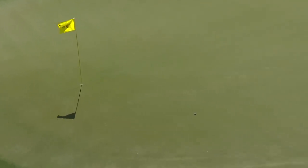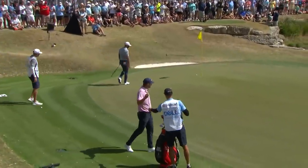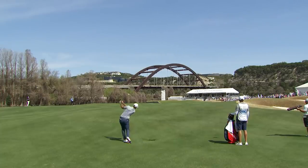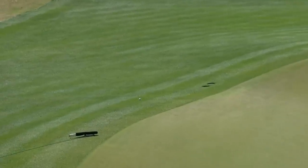Straight forward chip here — no problem for Scotty. And here we are at the 12th, with a beautiful view of the Pennybacker Bridge. Dustin Johnson needs to make a move fast. This is a pitching wedge, but he's left it out to the right. Not a great swing there from that close.